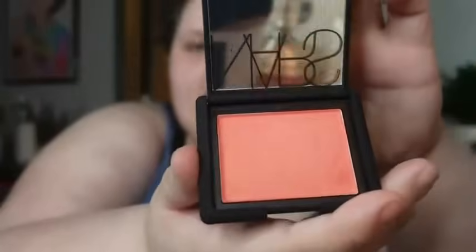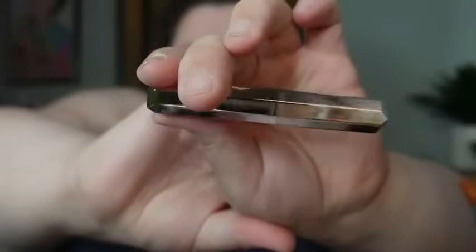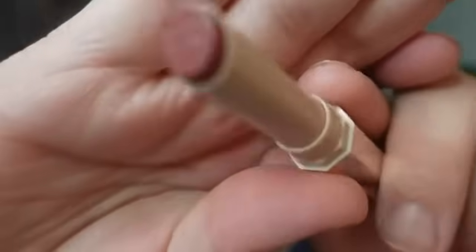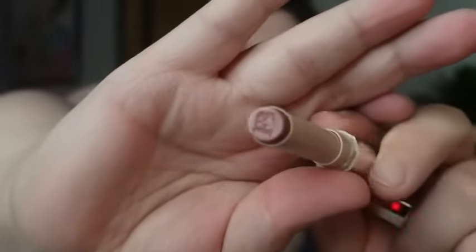I got NARS blush — I've heard very good things about this. It's in the color Orgasm X. I'm excited to try it. The last thing I got from Sephora is a Fenty Beauty by Rihanna Plush Matte Lipstick in the color Thicc — spelled with two C's. I love Fenty Beauty packaging.